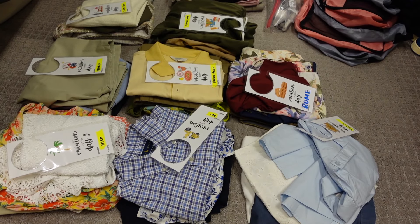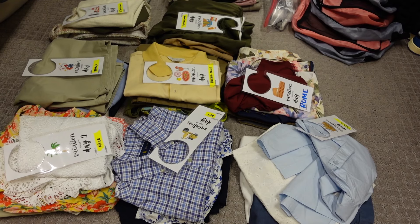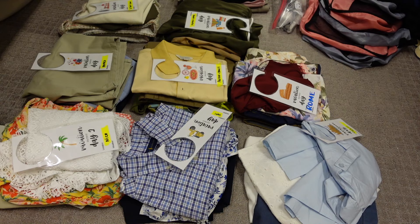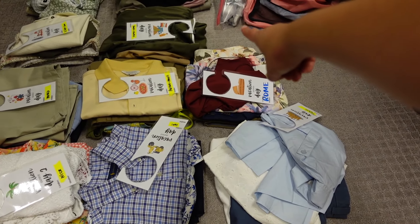We take two carry-ons: one for clothing and the other for shoes and accessories. If we do have to check something in, we'll check the shoe luggage and keep the clothing one as our carry-on. Alright, so update on the packing — and sorry, my mascara has smudged already; it is the end of the day.